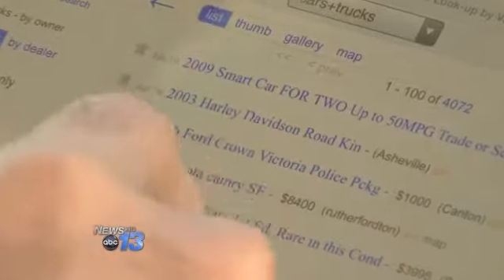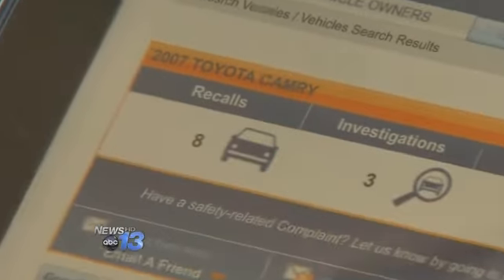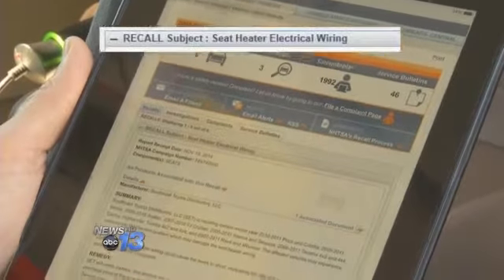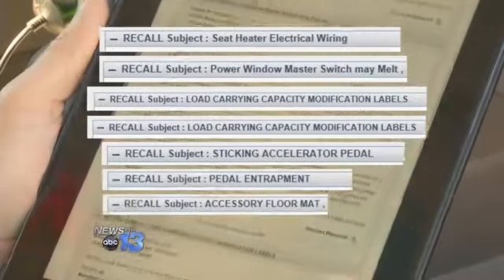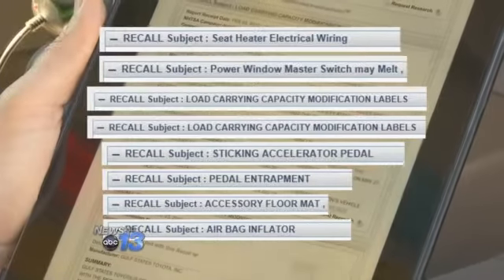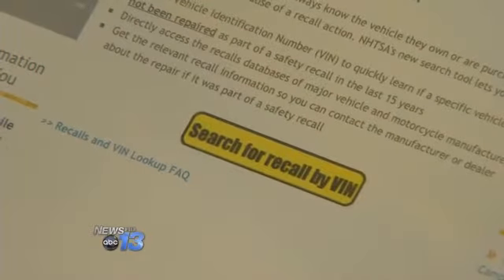Here's a 2007 Camry. We decided to check ourselves, searching Craigslist for a car. A check of the government's website shows this model had eight different recalls, including an accelerator that can get stuck because of an unsecured floor mat. But without the VIN, there's no way to know whether it's been fixed. Who would have thought that floor mats would be such a big issue?